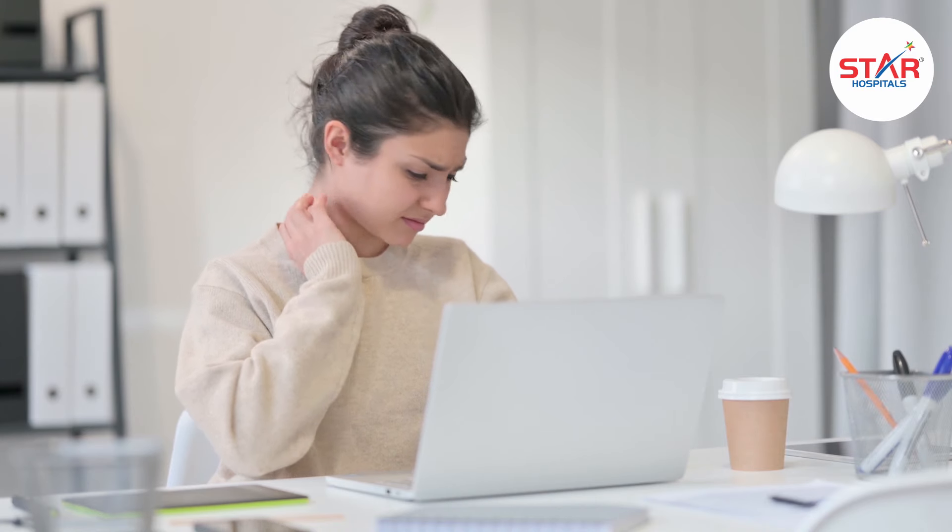Our posture, back pain, neck pains and numbness of the hands — sitting posture is very, very important.